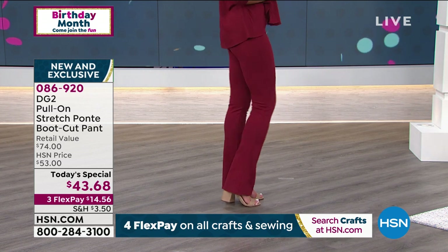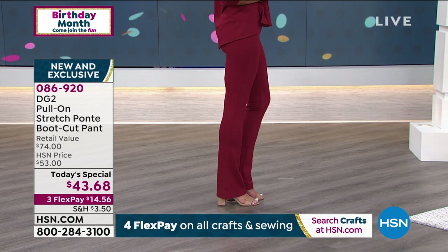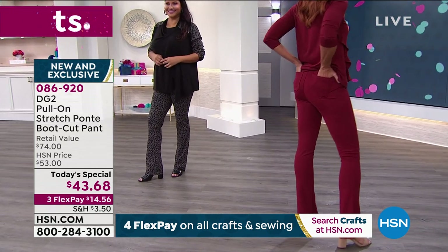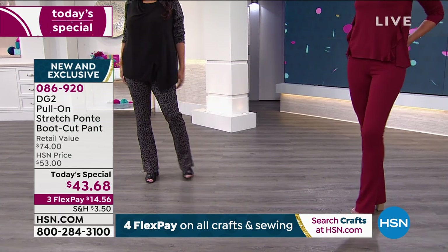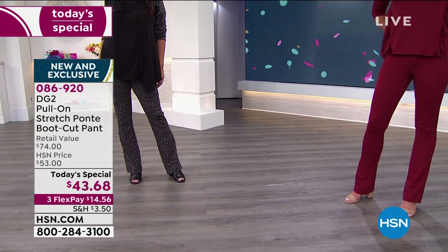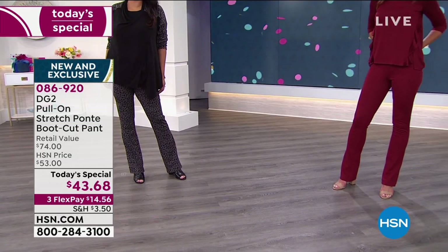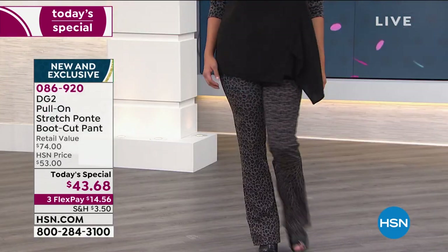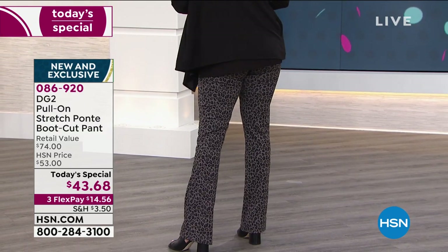For the first time ever, we were able to dye the spandex. Very often with a knit like ponte, when you stretch it over your thigh and body, you'll see a lot of white threads — that's spandex, which until now has been resistant to taking in dye. But we found a way to do it, so it's totally saturated color. It feels like a dream on — the pant that never fails you.